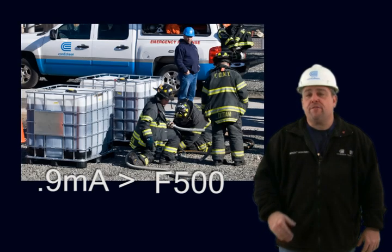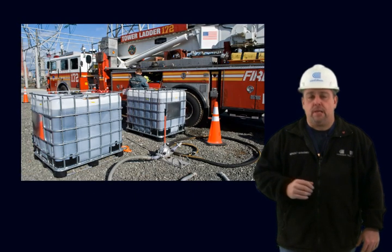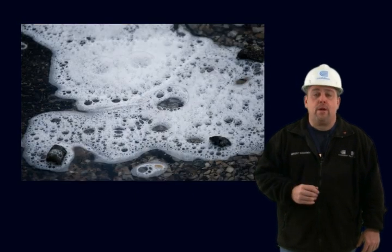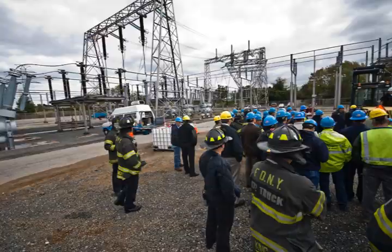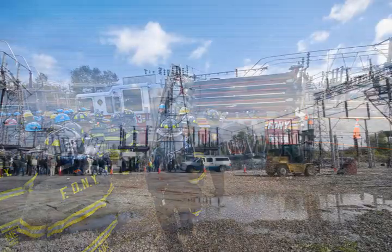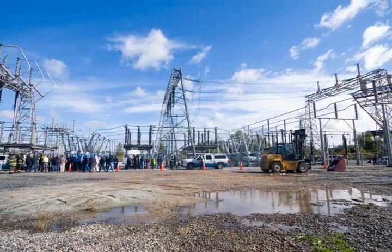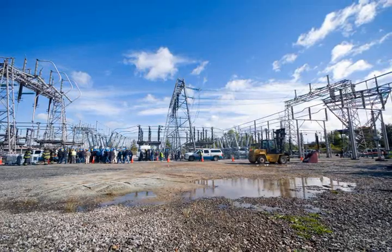F500 does not fall into the category of traditional foam. It is considered an encapsulating agent capable of providing quick knockdown coupled with heat dissipation. These promising test results enabled us to move forward and conduct a live field test at the Freshkill substation. The selection of this site was driven by our need to conduct the testing on the highest voltage that the fire department could reasonably encounter.